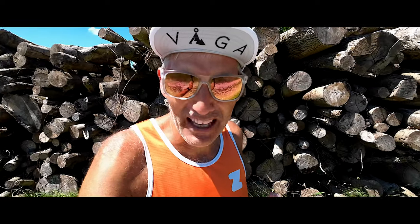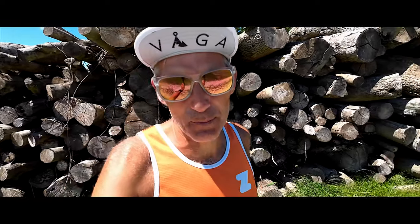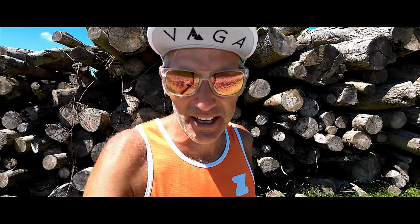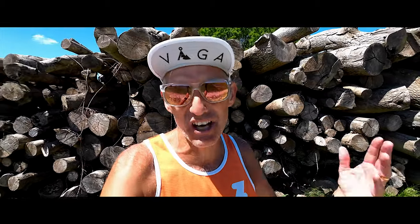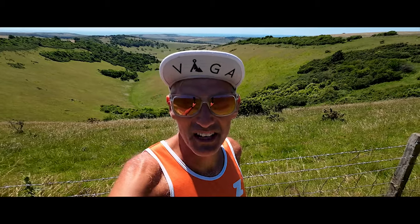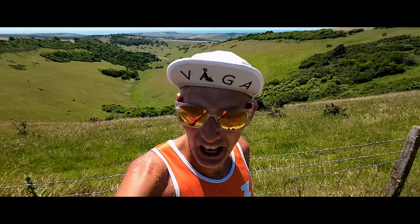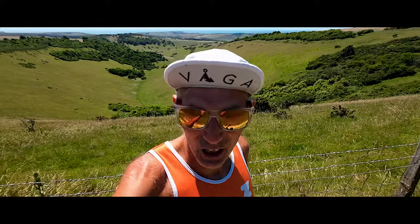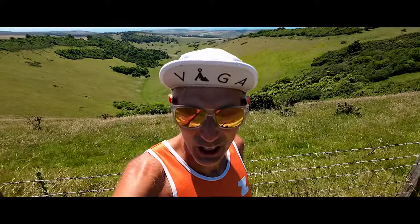Another race specific element is time on feet. The Lakeland is going to take me at least 30 hours, so I'm trying to spend about 10 to 12 hours a week on my feet. The UTS 50k next week will be 10 to 12 hours on feet in one go — excellent time-on-feet experience. I'm also keeping up a lot of outdoor mileage, trail running, gnarly running, and uphill and downhill work. Even the treadmill running — keeping pace, good rhythm — is all going to help with the Lakeland 100.